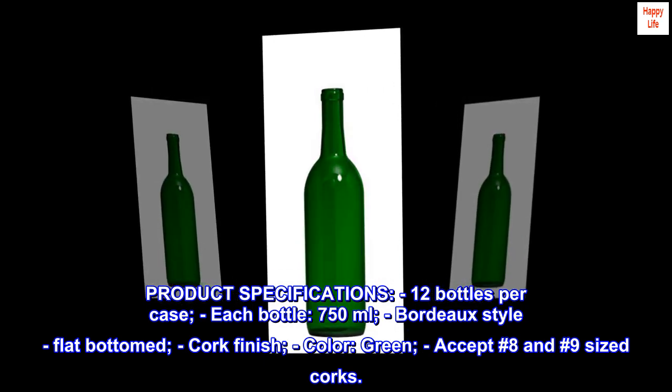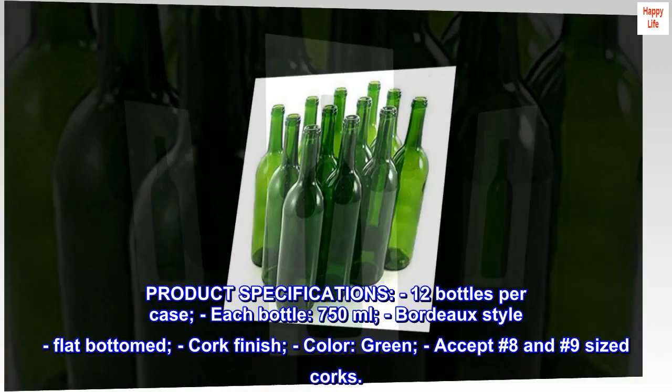Product specifications: 12 bottles per case, each bottle 750 milliliters, Bordeaux style, flat bottomed, cork finish, color green. Accepts number eight and number nine sized corks.